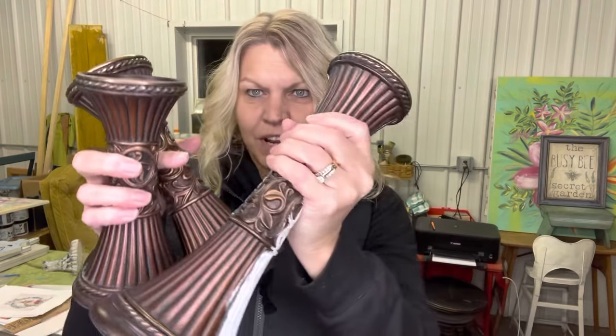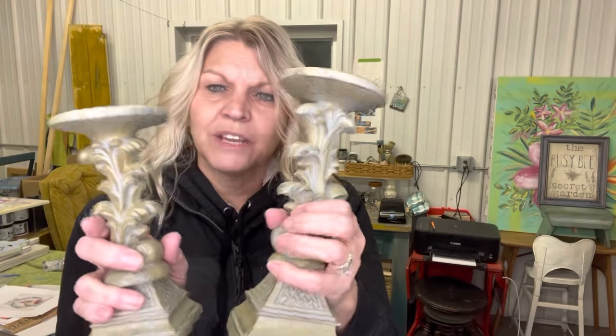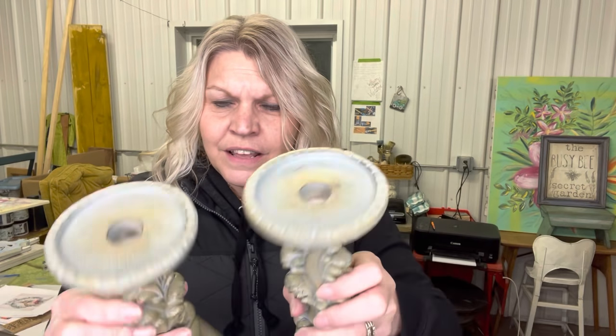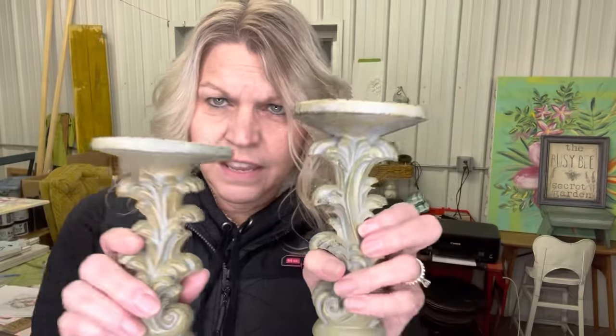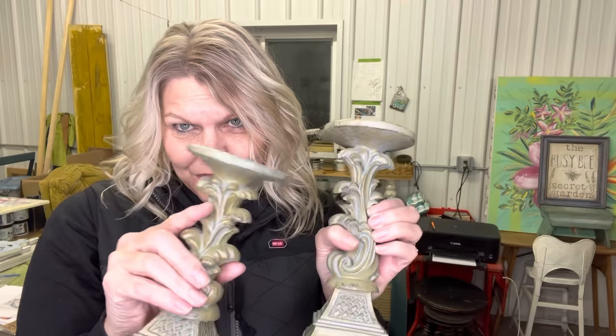I got some candlesticks — three of them. I'm not sure what color I'm going to paint them; let me know in the comments if I painted them the color you thought. I got a whole bunch of stuff and I'll tell you what I got — about two bucks a piece. Here are some more candlesticks that also have a lot of ornate features on them. They're not such a great color but I'm going to paint them — probably black with some white distressing.